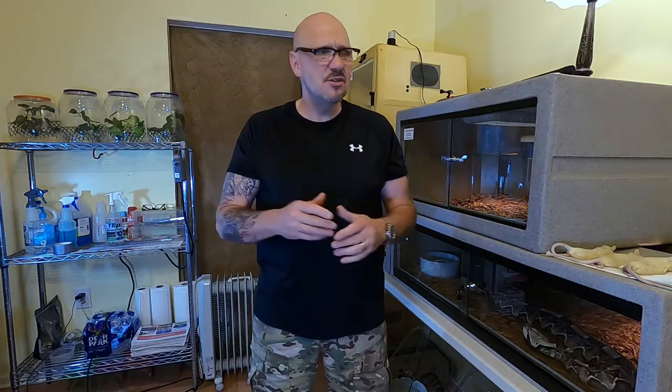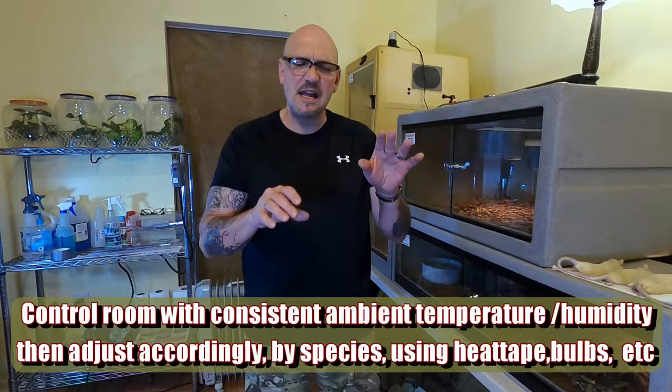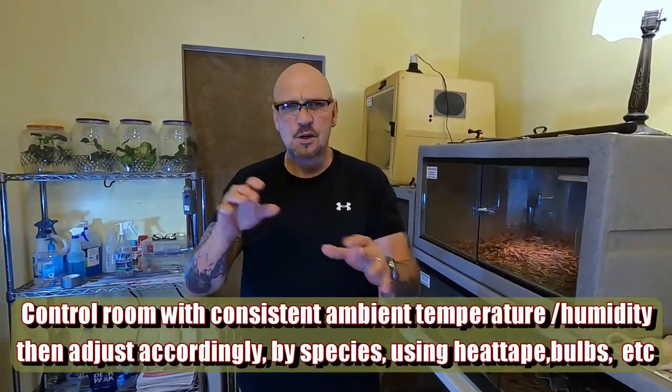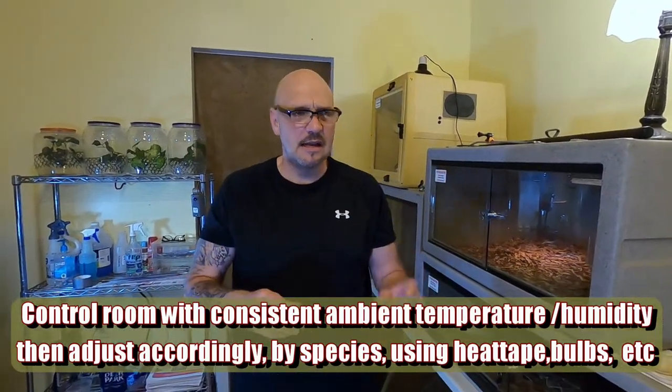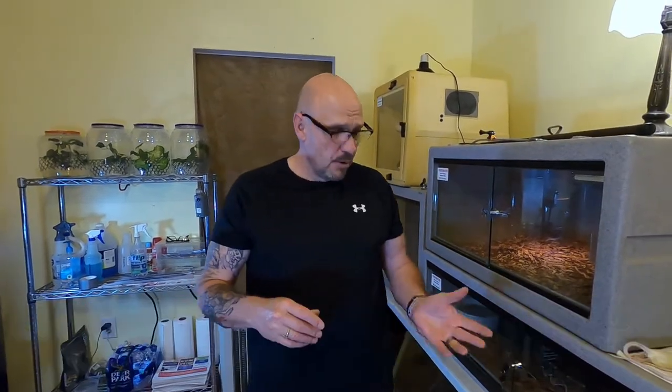In the day, it might get a little warmer in here, but not much. We run an air conditioner in the summer to keep it at that level for the boas and stuff. When things get a certain little, I adjust heat as required by species, and I do that with light bulbs and heat tape and different things.